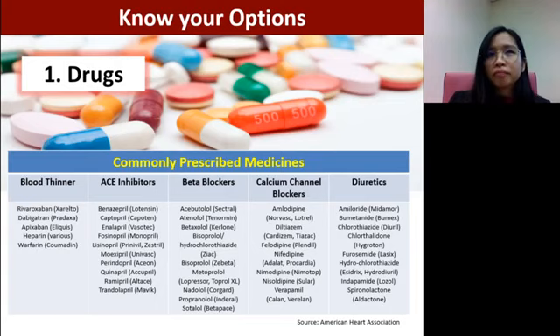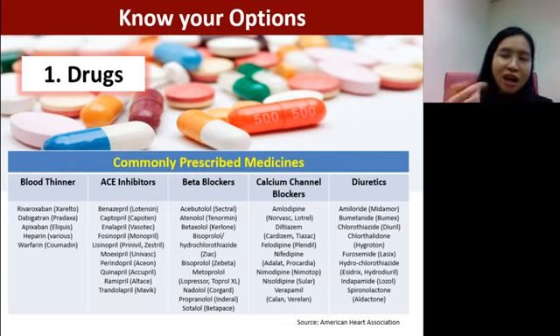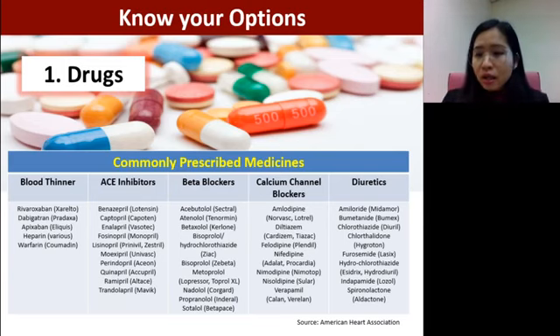Under usual treatment prescribed by a doctor, most doctors may first encourage a patient to try lifestyle modification before going on drugs. This means if a doctor finds you have high cholesterol, high triglycerides, or high blood sugar — all contributing factors to CVD — they may give you a chance to improve through diet, exercise, and stress management. However, if you cannot bring down those dangerous readings, especially your cholesterol level and blood pressure, then the doctor will need to start you on drugs.